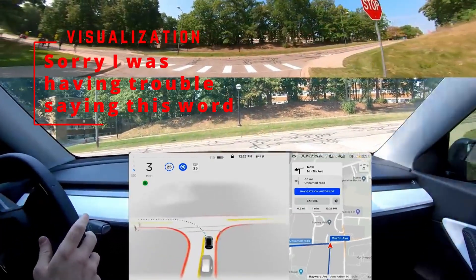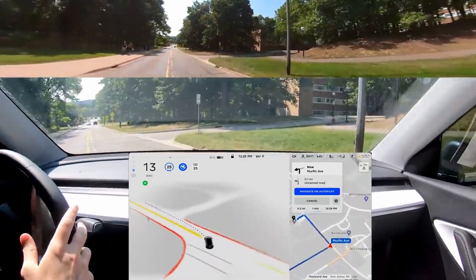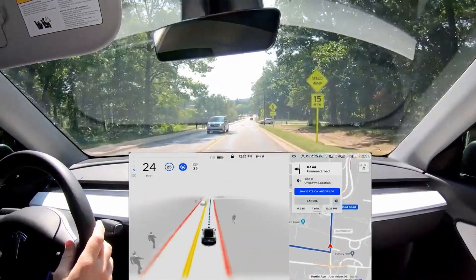This series is inspired by a Twitter thread by Whole Mars Catalog, where he is explaining the route planner and how the car conveys its intentions with the little line in front of it.